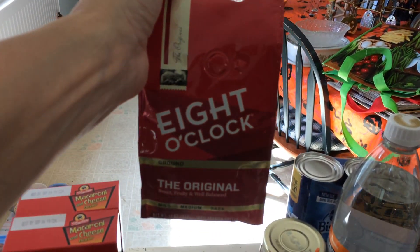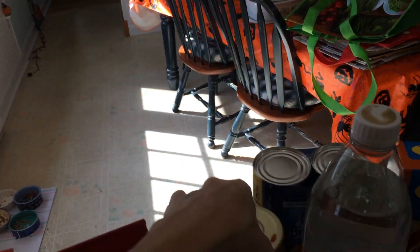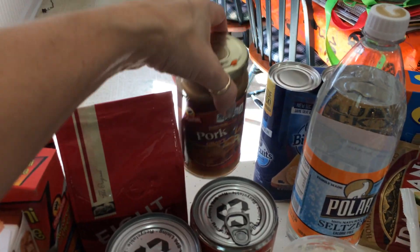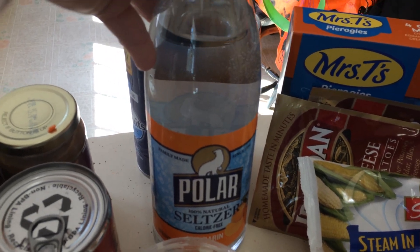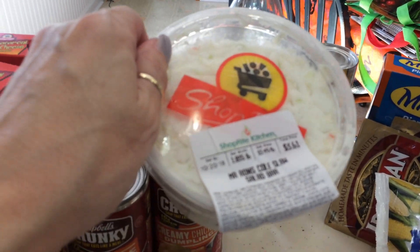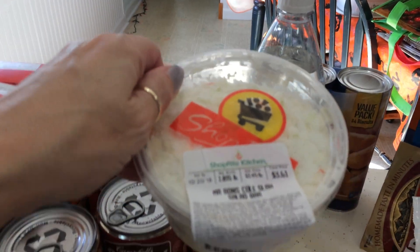Eight O'Clock Coffee was $2.99 for a 12-ounce. And I got some pork gravy — this was $1.19, dollar something like that. Polar Seltzer, $0.99 — I got the Mandarin Orange. We have Mr. Ron's Coleslaw from the deli. This coleslaw is really, really good — $3.49 a pound, I got just a hair over one pound.